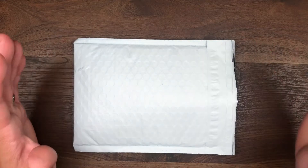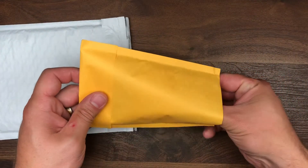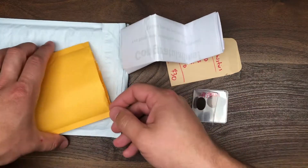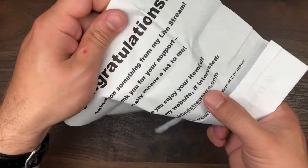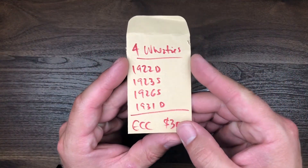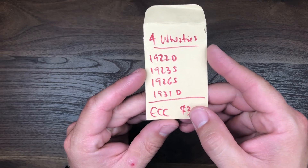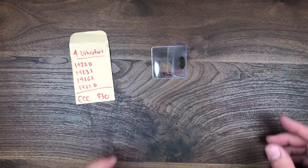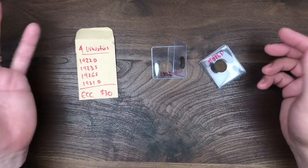Next up is a package from none other than Rob Finds Treasure. I actually won my first auction on his channel the other day — his auctions tend to get up there, but he did have some wheat pennies that I needed for my collection and I was very fortunate to grab them. He sends this box with all of his auction winners, which is really cool. So four Wheaties — and these are harder dates to get: 1922D, 23S, 26S, and 31D. Paid $30. They are going to fill holes in my album.